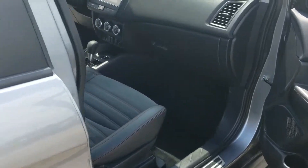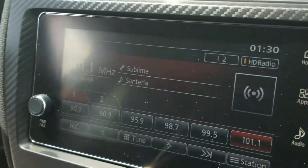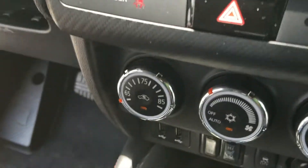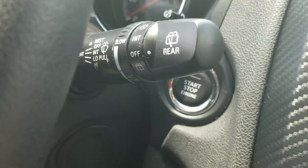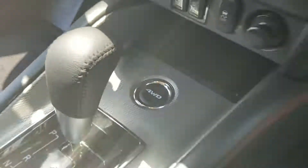Moving back inside, this vehicle is equipped with a touchscreen radio, backup camera, and heated seats. There are your USB ports — it's equipped with two — and it does have a push-button start. And there's your four-wheel drive button.